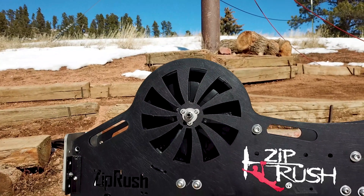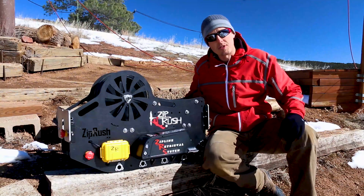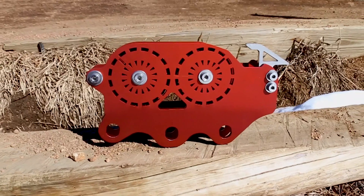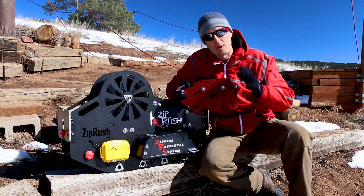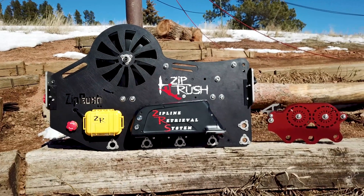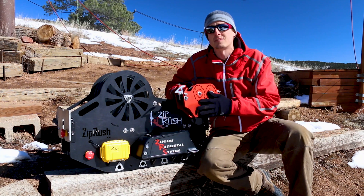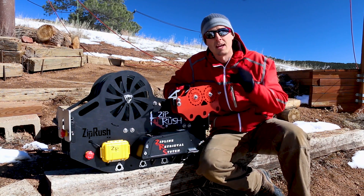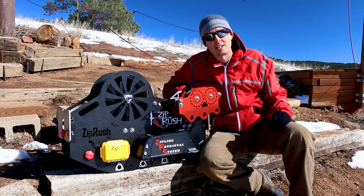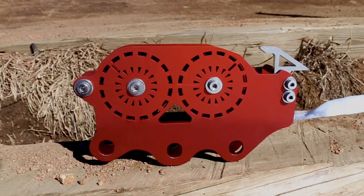This is the latest in a long line of top notch products from ZipRush. The other thing that we were able to test today is the MAC-2. This is the latest in a long line of magnetic trolleys. These are self-braking trolleys that help slow you down as you're going down the line, so that when you come into that braking system you can lower your miles per hour and not exceed the manufacturer's recommendation. Exceeding that recommendation is one of the main reasons for failing inspections in this industry.